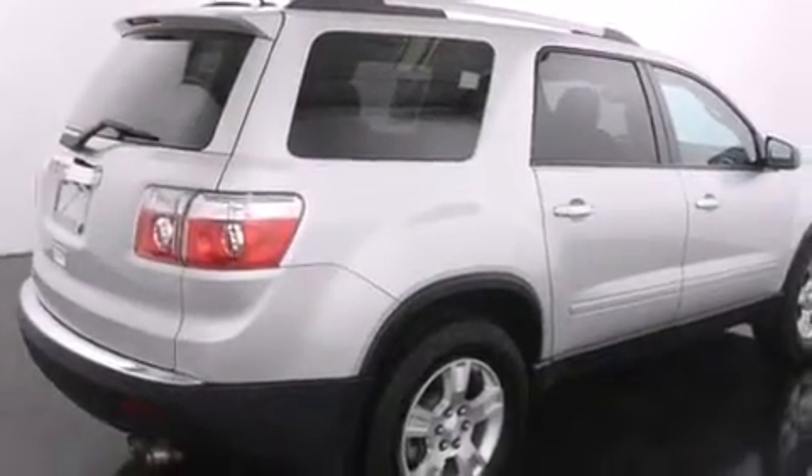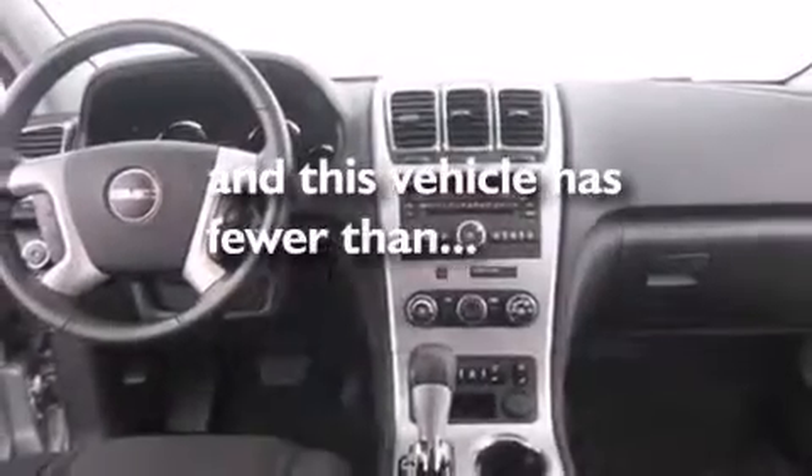Additional features include cruise control, an auto-dimming rear view mirror, a power rear lift tailgate, and this vehicle has less than 27,000 miles.